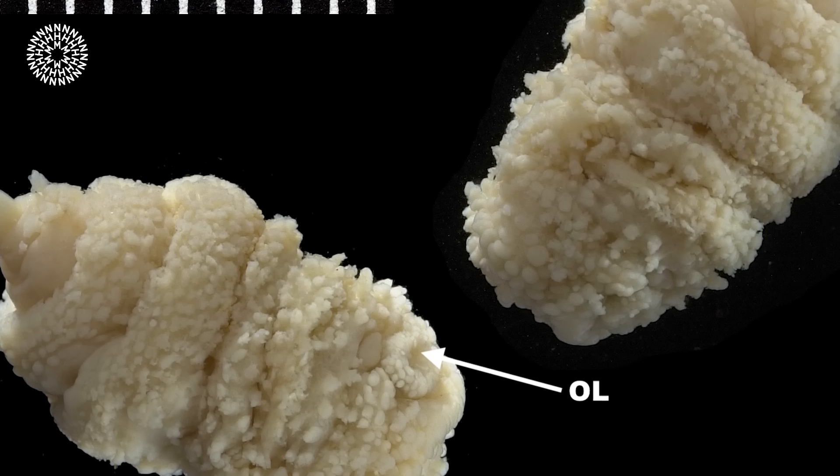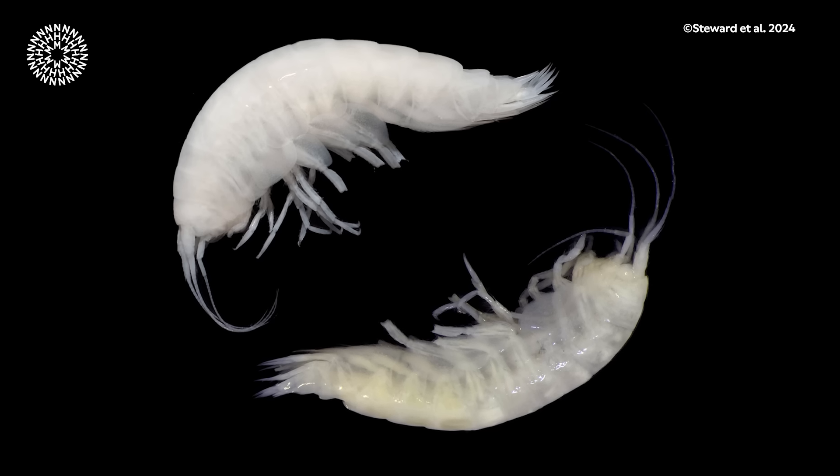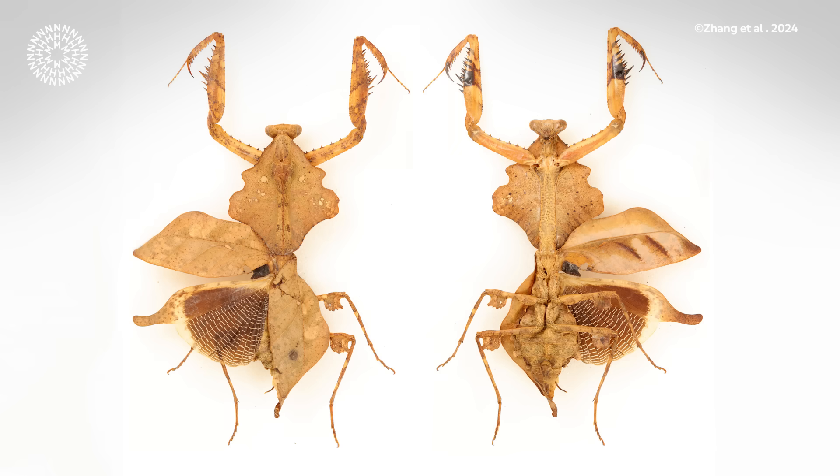Who'd have thought we'd find a new species of moth in South Wales all the way from South America? But Cadet's Clearwing wasn't the only new moth this year. Our scientists have described 11 new species of moth, in addition to 16 copepods, 7 new amphipods from the deep sea, 8 crabs, a handful of snails, a couple of praying mantids, and even a centipede from the Chagos, amongst a myriad of other invertebrate species described this year.